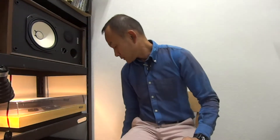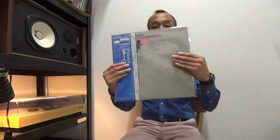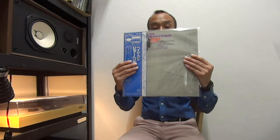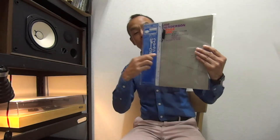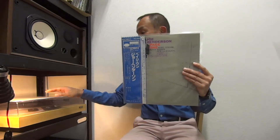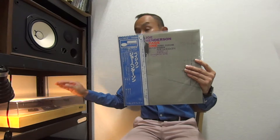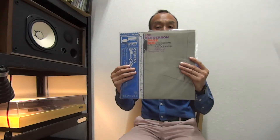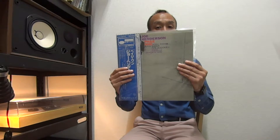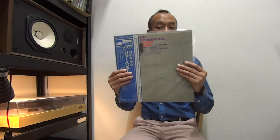Next one, again Blue Note, King Record — Joe Henderson, Page One, with the obi. The condition is near mint. It's only that side one has a little faint scuff not affecting the sound, so it's a near mint condition. The sleeve also has some stains at the back but in VG++ great condition.